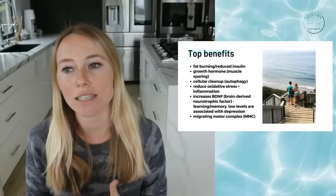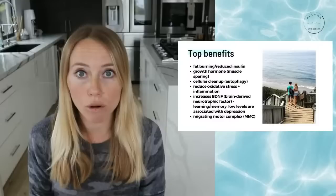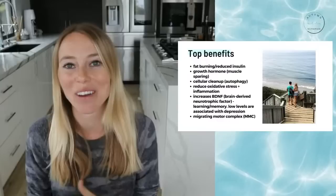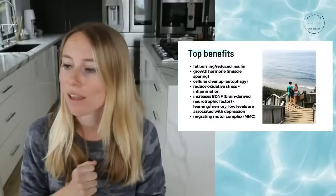The other benefit is increased growth hormone. This is why when intermittent fasting is done the right way, you not only see an increase in fat burning where you're losing body fat, but also increased muscle mass or maintenance of muscle mass. Growth hormone naturally starts to increase during our fasted state, which is muscle-protective, but it also helps to further stimulate fat burning. It's kind of a twofer.